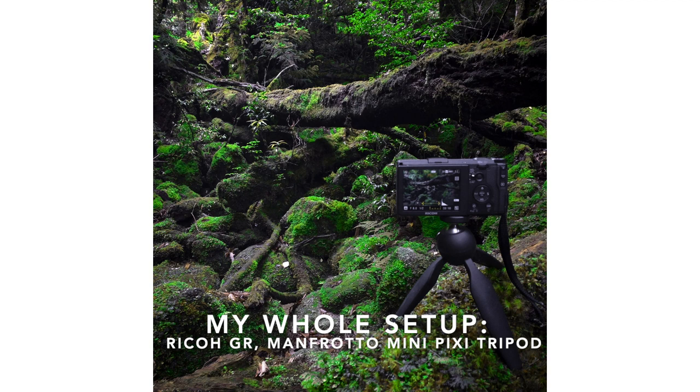If you've shot with the Ricoh GR, let us know in the comments section. Thanks for watching, and I'll catch you guys later.